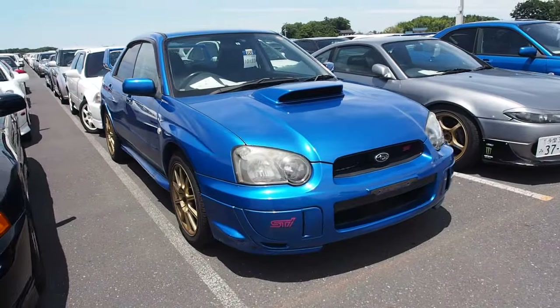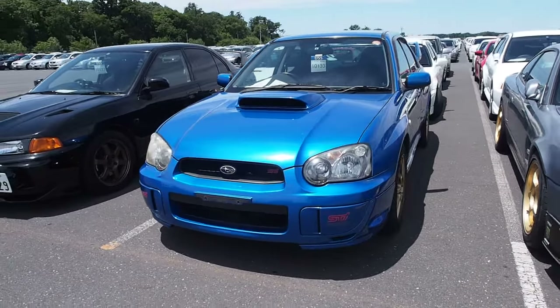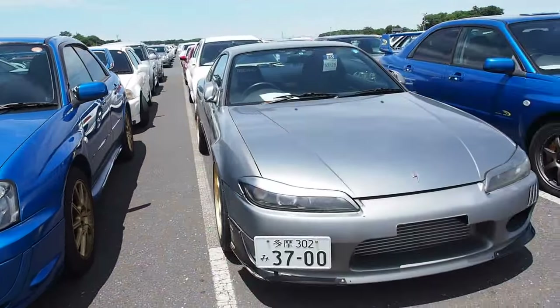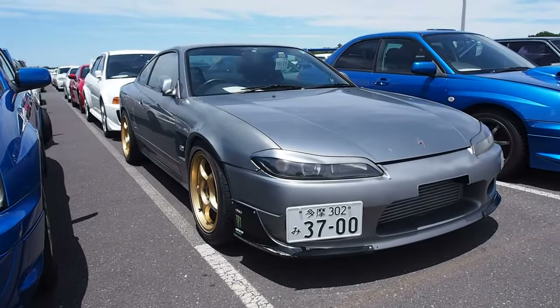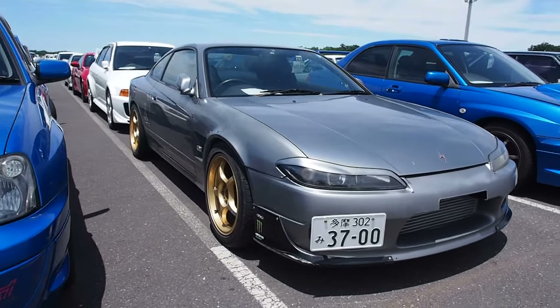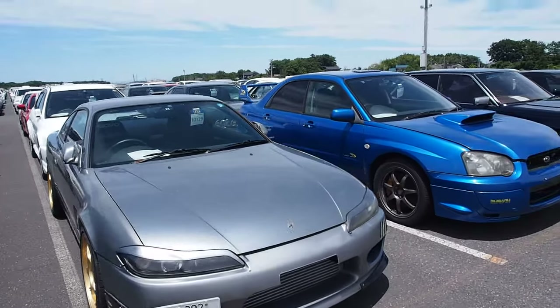GDB Impreza — my favorite Impreza of all of them, by the way. S15 here with the same wheels as my car. And widened fenders on the front and on the rear. Eyelids on it. Overall doesn't look like it's in very good condition.